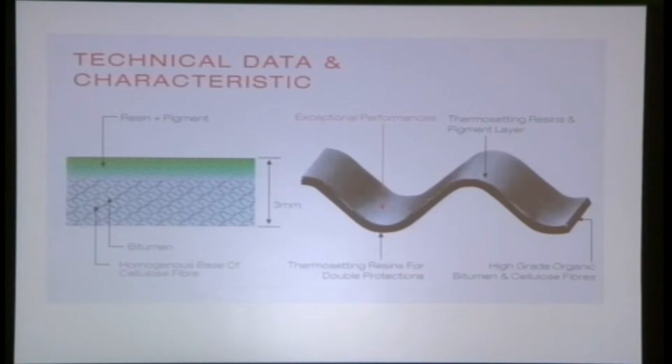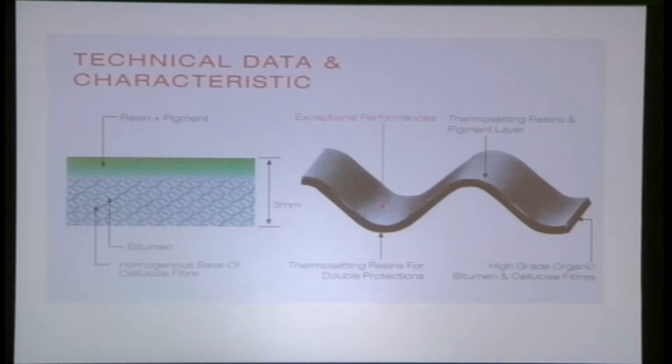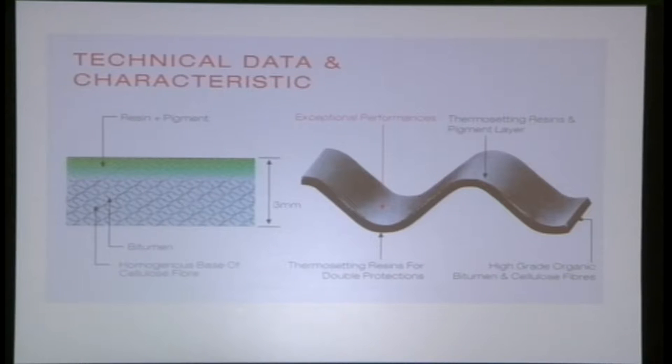The cellulose fibre product — also called Isoline — is made of cellulose fibre, bitumen, and resin; it is bitumen-based. The shape is corrugated, with a thickness of 3mm and a corrugation height of 38mm. This allows a minimum pitch application of just 5 degrees — as long as the roof pitch is 5 degrees, you can use this cellulose insulation system.